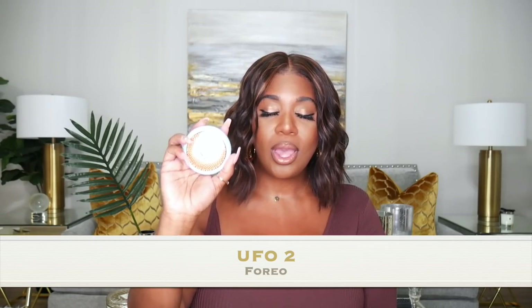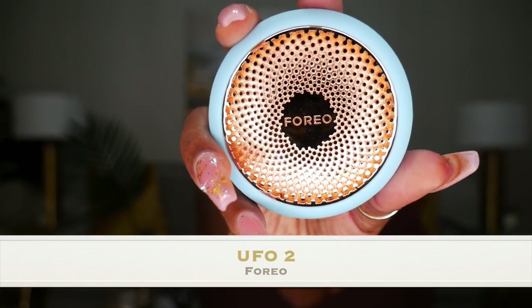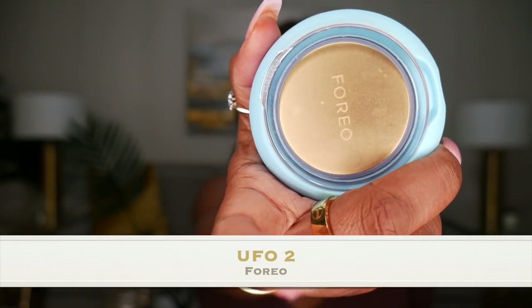We're going to start off with skincare products. The first device I want to share is the UFO 2. I love this masking device — it's from the brand Foreo. Full disclosure, I was sent this by the brand, but I was a little skeptical. I actually can't mask much; when I went to the dermatologist years ago I was told to stay away from masks because my skin scars really easily.